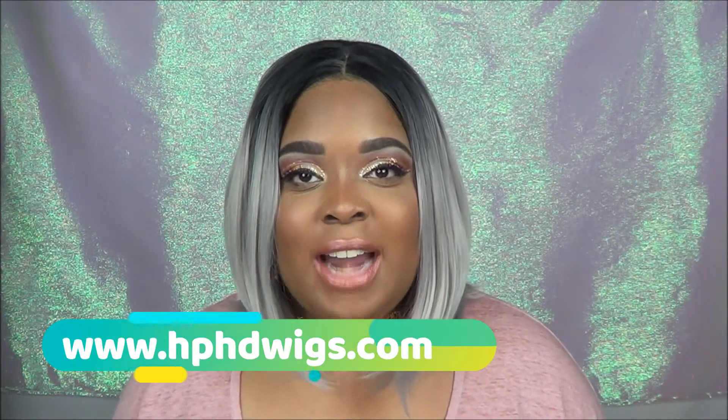Can you believe this wig is synthetic? This is one of the best synthetic wigs I have ever received in my life. What's poppin T Squad, it's your girl Keisha, and today I'm here with a review. Major shout out and thank you to hphdwigs.com — they reached out to me a few weeks ago to do a review on one of their wigs. I got to go on their website and pick out any wig that I wanted, and I chose this one. You know it can be hit or miss when you receive a wig in the mail — this is my first time trying this wig on, and I love it.